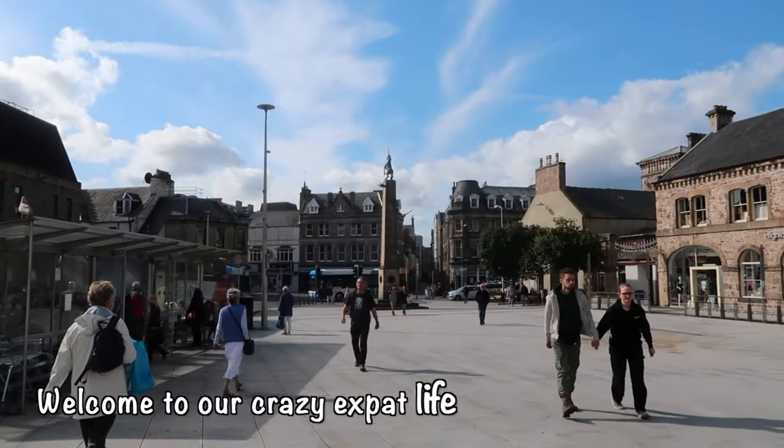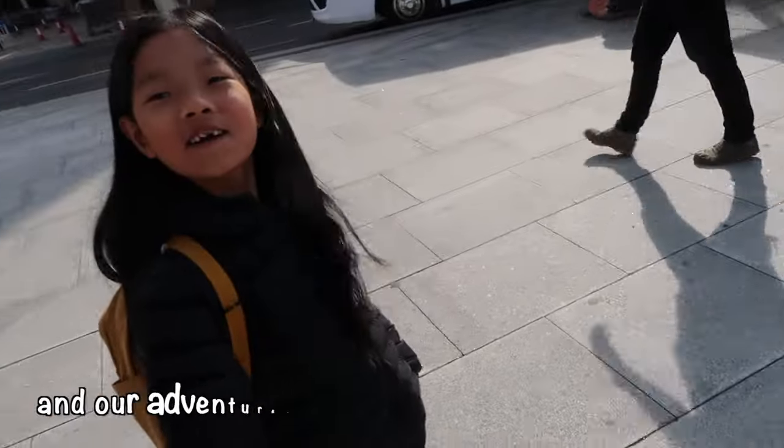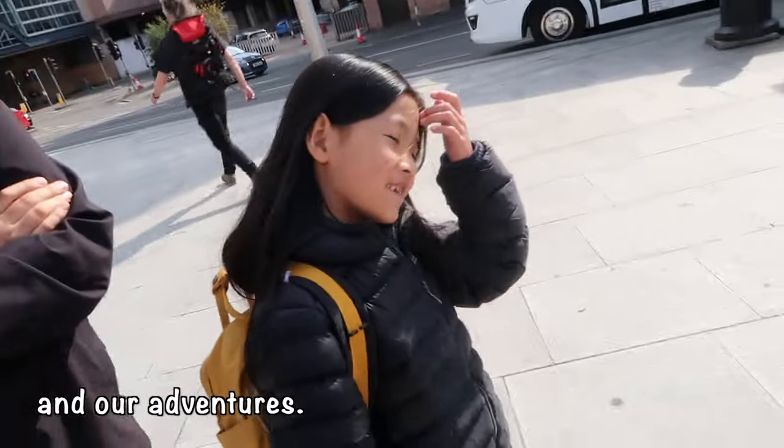There is the unicorn! Cool! See, I told you we would see a unicorn, didn't I? Yeah.